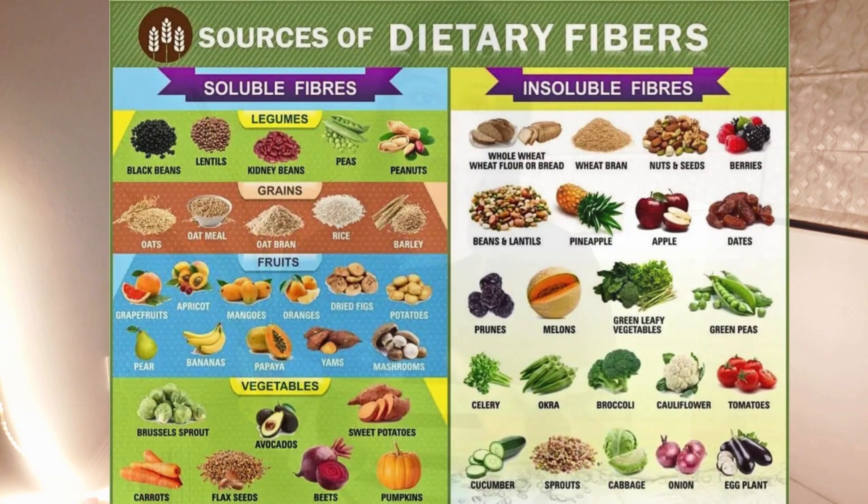Under the gut-skin axis, we can see the connection between having a healthy gut and healthy skin. In our balanced diet, we must include a good amount of fiber, which can be found in whole grains, legumes, nuts, seeds, and fruits and vegetables.